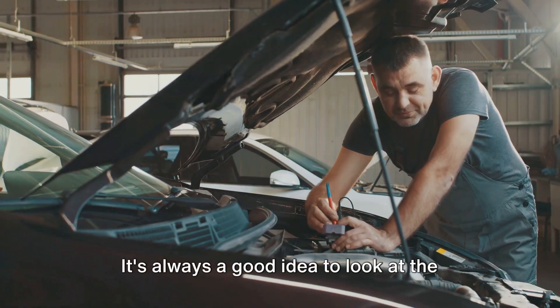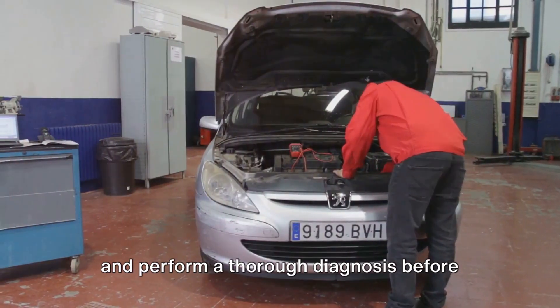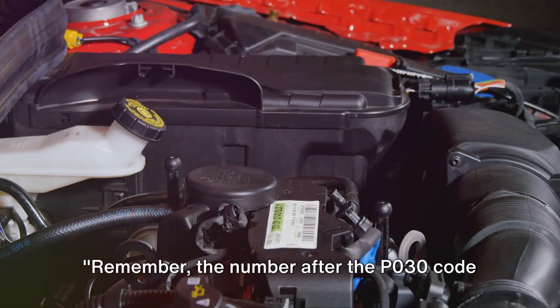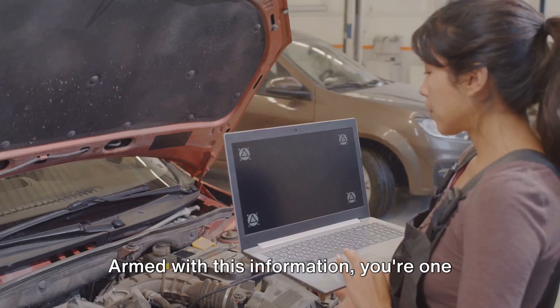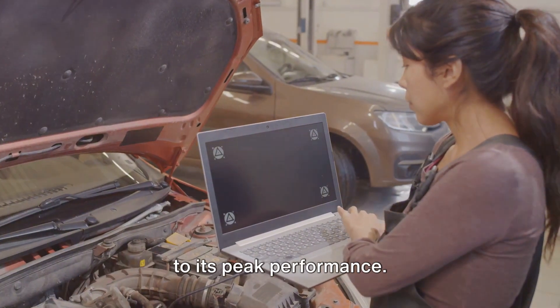It's always a good idea to look at the bigger picture, consider all the symptoms, and perform a thorough diagnosis before jumping to conclusions. Remember, the number after the P030 code sequence indicates the affected cylinder. Armed with this information, you're one step closer to getting your vehicle back to its peak performance.